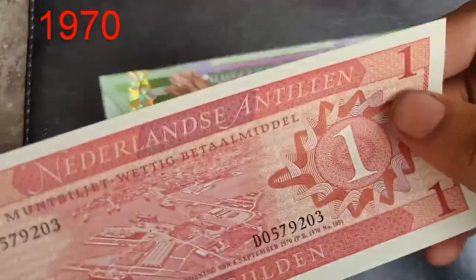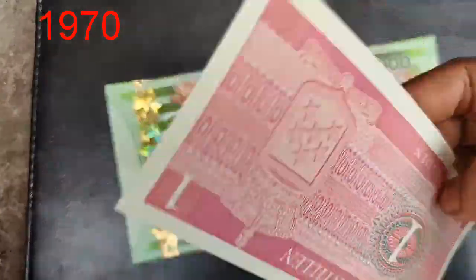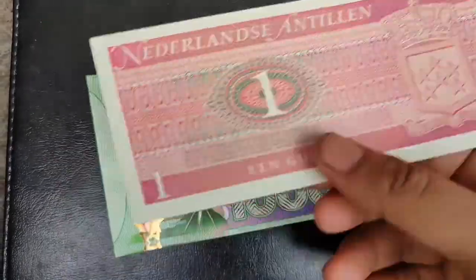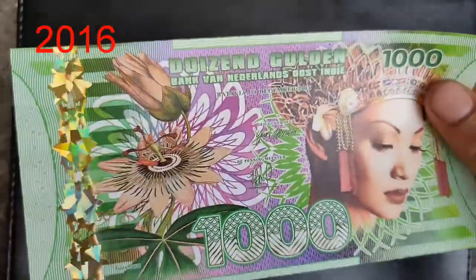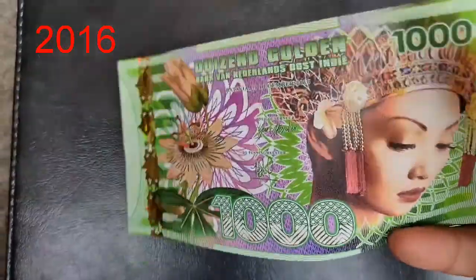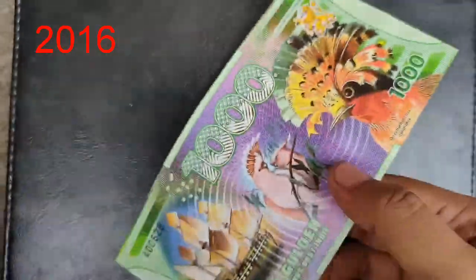This is a one gulden, which is the issue of 1970. And this is a beautiful 1000 gulden, which is the issue of 2016.